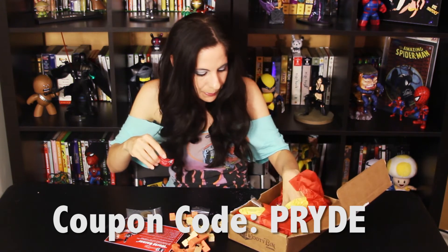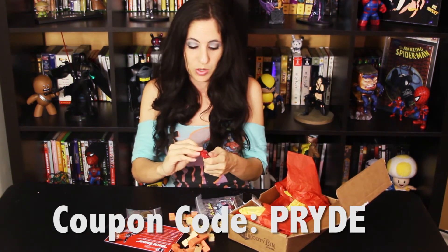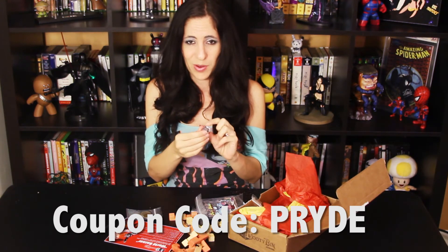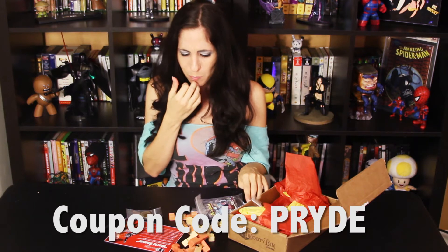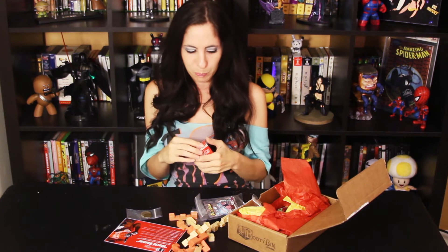Shut up! I got some warheads. Watch me eat these like a badass. My mouth's already watering. It says 'classically extreme sour candy.'